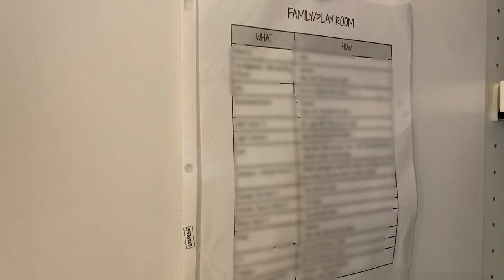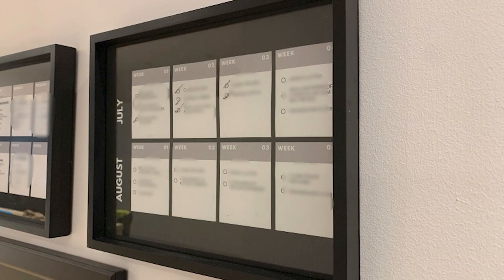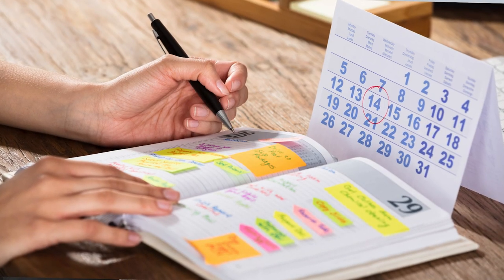Every room has its own guide that ensures I'm thoroughly and effectively cleaning the space. Now I can easily clean any room in my house. Though our house does get messy — we do have four children, five if you include my husband — it's quick and easy to clean. In CTC, I'll share all of these schedules and guides with you. You'll be able to download, print, and use my guides, but I'll also teach you how to modify them to suit your home and schedule. The point is that streamlining the cleaning products I use has made it easier to clean. You don't need a million products to have a clean house.